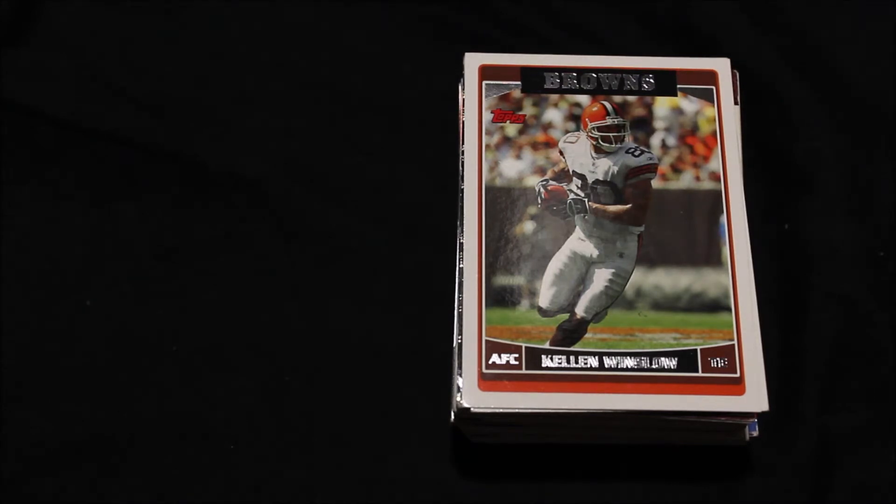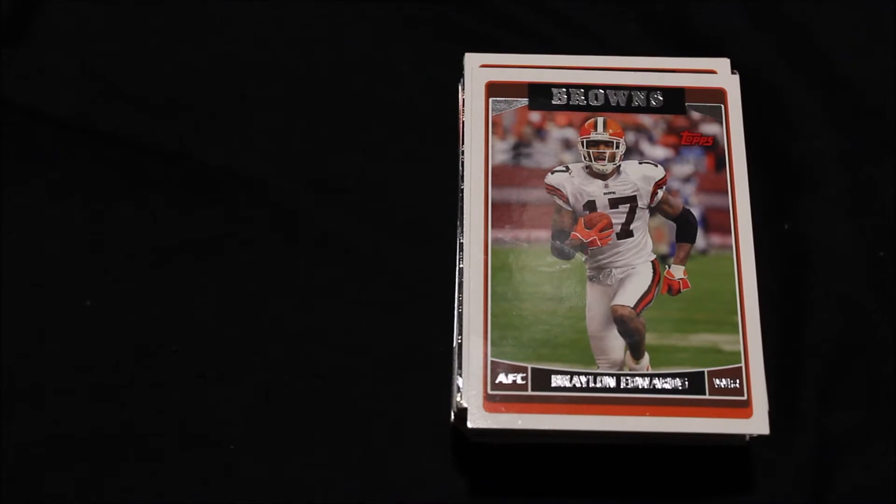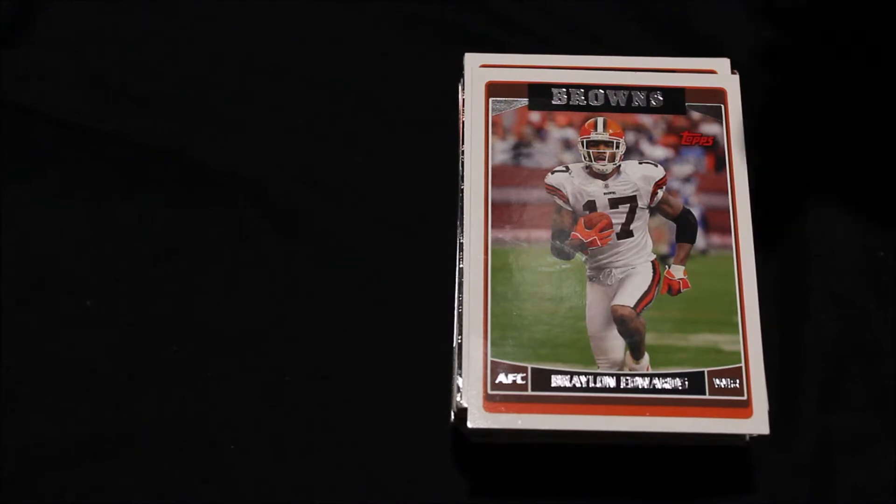I think mostly from the mid-2000s, like 2006, 2007, but some of them are older than that. This is just the general age of the cards, I should say.